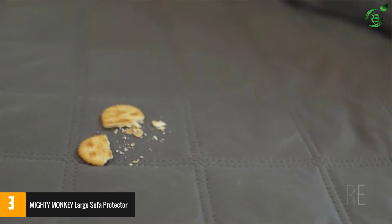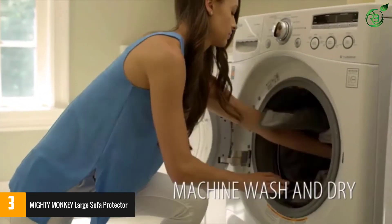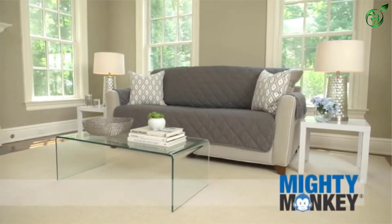Furthermore, with the help of an adjustable 2-inch wide back strap, the cover fits most 80-inch wide sofas. The cover is easily machine washable. This protector keeps your furniture protected from spilling and stains.